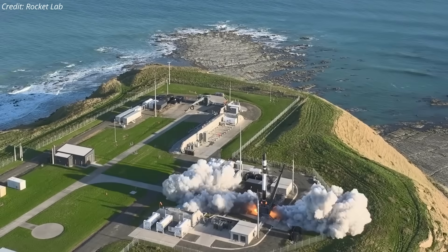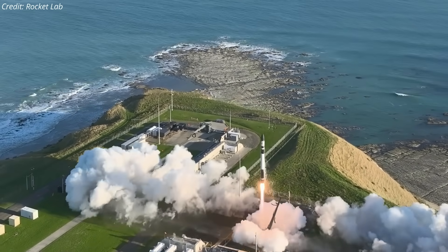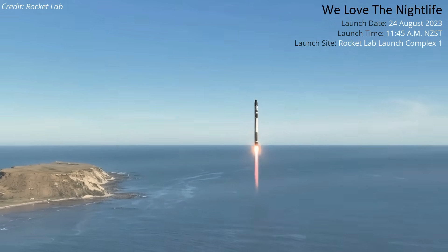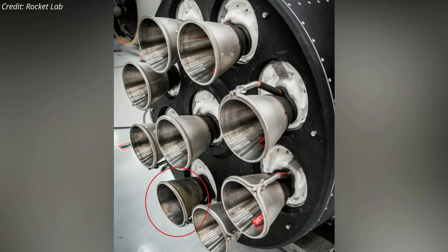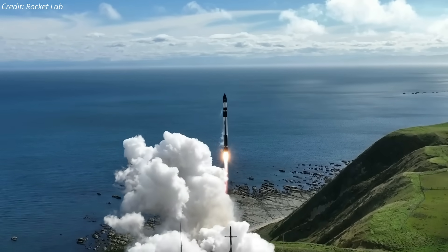A Rocket Lab Electron rocket carrying an Earth observation radar satellite for the San Francisco company Capella Space lifted off from Rocket Lab's launch complex in New Zealand on Thursday, August 24. The mission, dubbed 'We Love the Nightlife,' was the 40th mission of the two-stage Electron launch vehicle and the first of four dedicated launches for Capella Space. One of the nine Rutherford engines on the Electron's first stage was a spaceflight veteran, having launched on a mission in May last year — the first time an Electron had flown with a used engine.